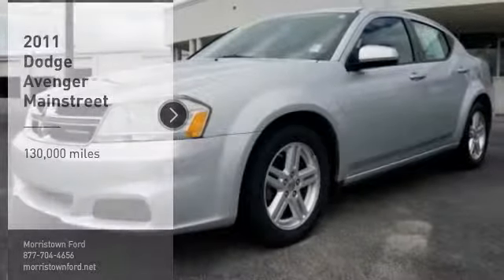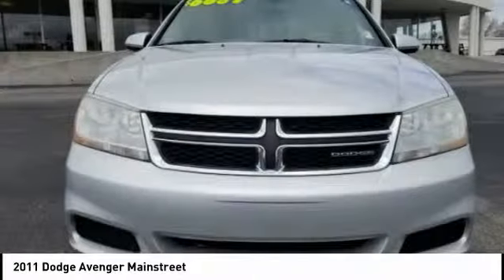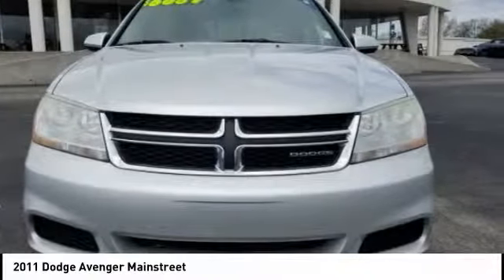Come test drive the 2011 Avenger. The Avenger combines strength with fuel efficiency to ensure that its sporty looks do not deceive.